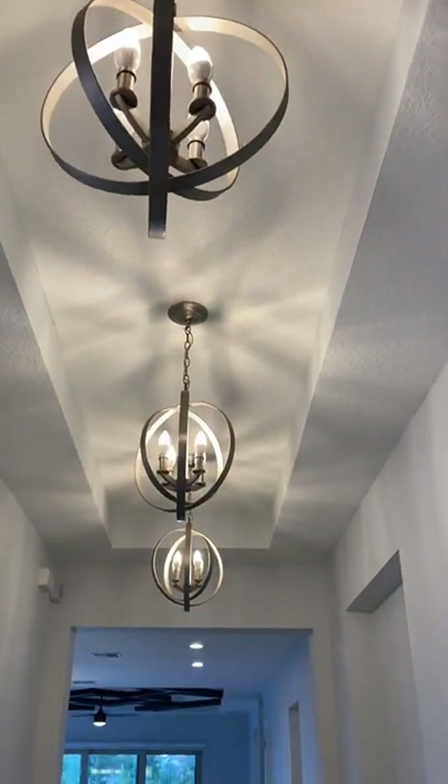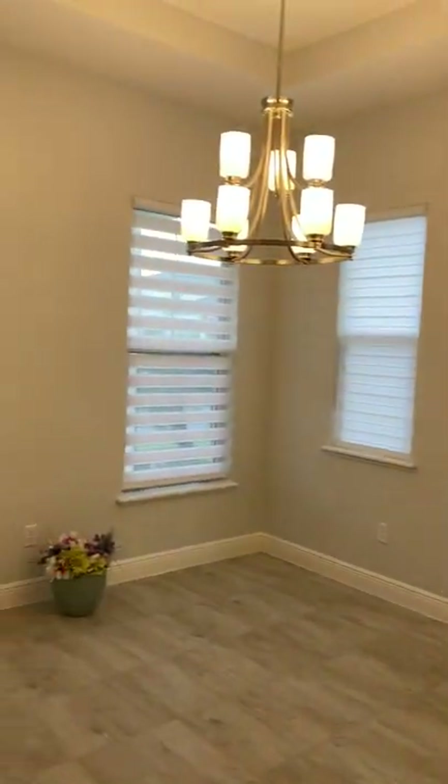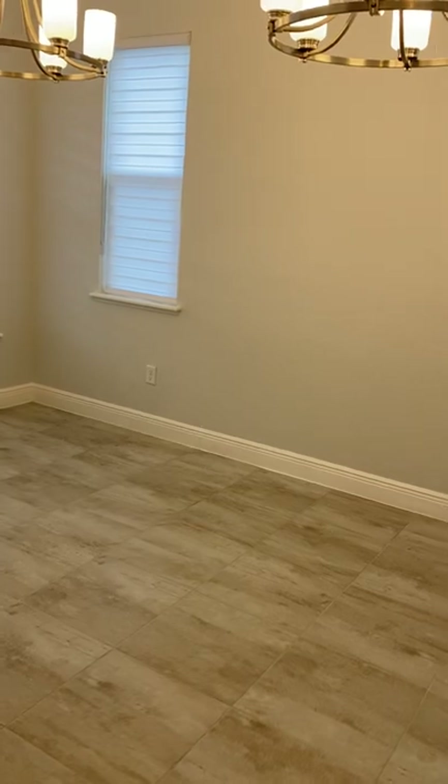Tray ceilings all the way through the hallway, and this would be your formal dining area, also with tray ceilings. This room could also be used in any way that you would like. As we go through the hallway you'll see some architectural features on the wall — again just Toll Brothers signature type items — and nice five-inch baseboards.